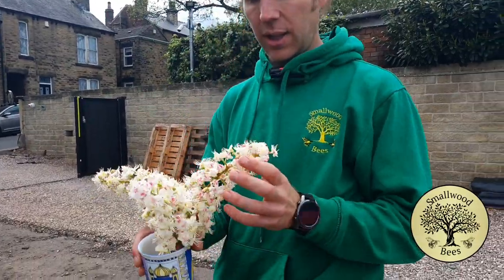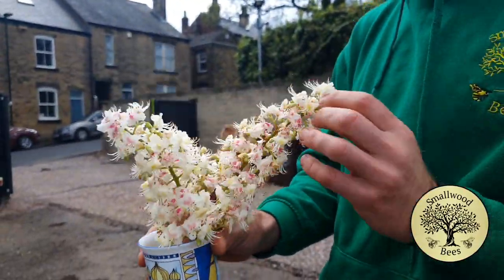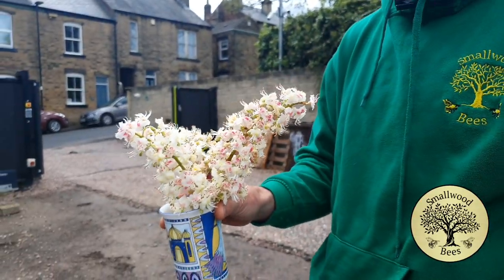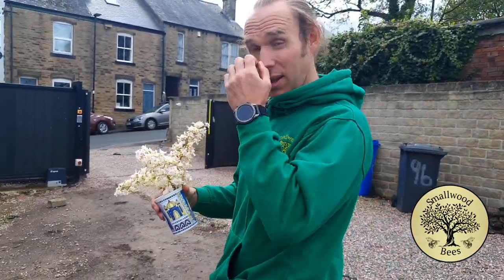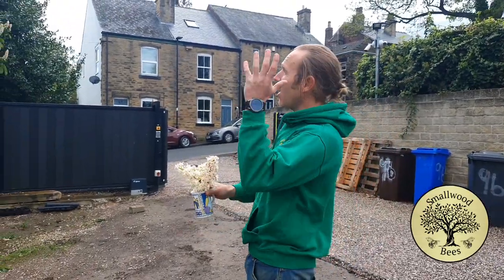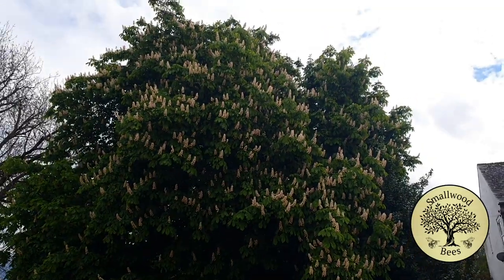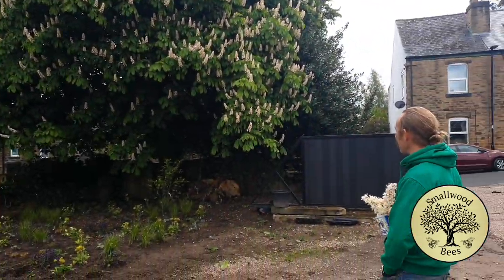I just thought I'd show you these — if you look at these flowers, they're really beautiful flowers. They kind of remind me of hyacinths a bit. And I think it's one of those examples where you can walk past stuff and not notice all the time. All of these are from that horse chestnut tree — every single one of those is these flowers, which is amazing.